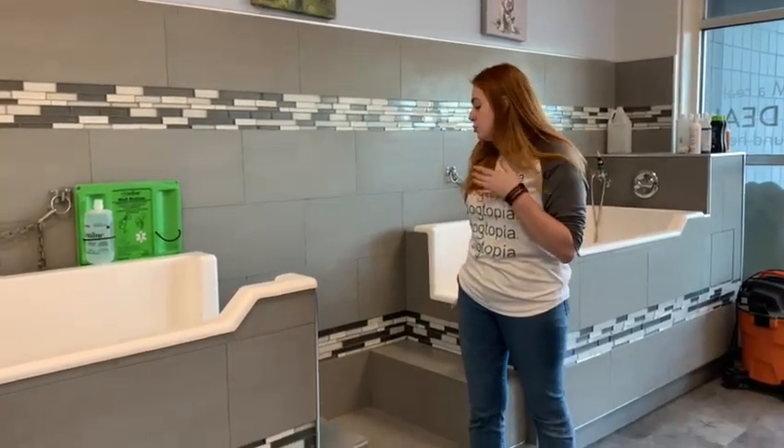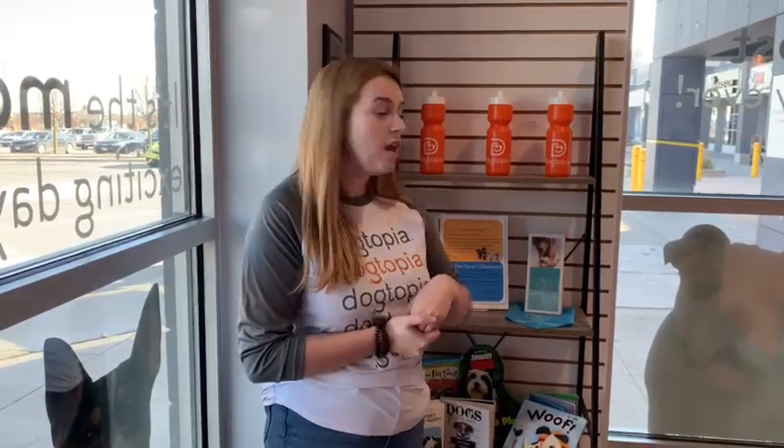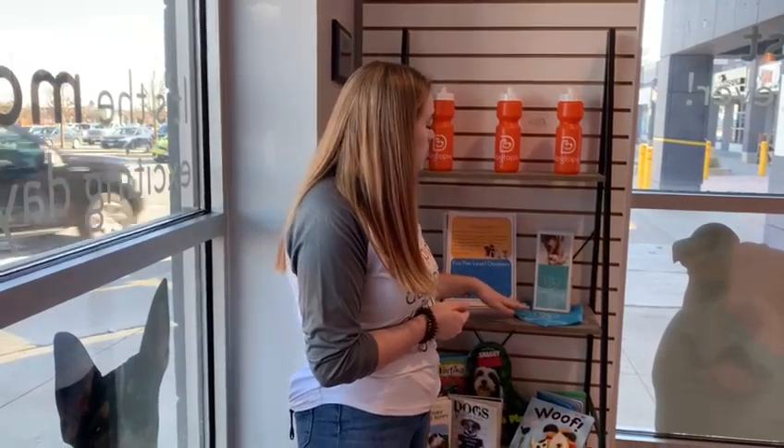We also have walk-in tubs that are super easy for your dog to walk in and out of. We offer a whole host of training classes here at Dogtopia, from puppy kindergarten all the way up to agility. We also have the Dogtopia Foundation, which helps us fetch it forward by donating money to sponsor service dogs for veterans in need, as well as children's literacy programs and employment opportunities for adults with autism.